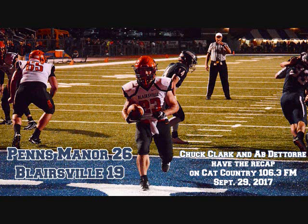Blairsville got on the board with 5:01 to play in the second quarter. Noah Sleesman capped off a 53-yard scoring drive. The ninth play saw Sleesman take it in from one yard out. With the point-after kick, it was 12-7 in favor of Penns Manor.